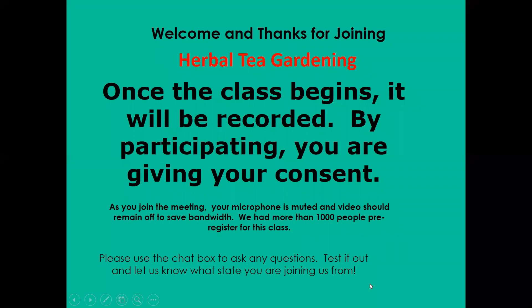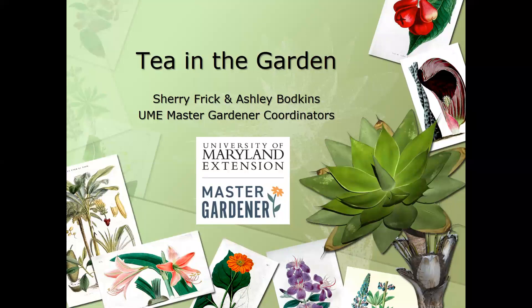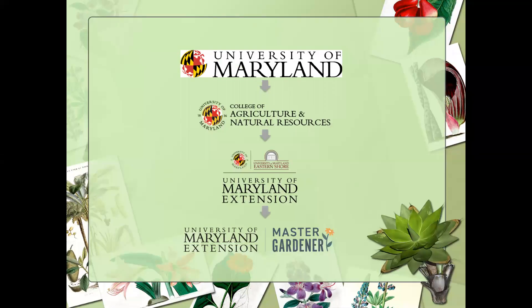Our subject today is Tea in the Garden, and usually this is a class that I do at our Extension Office because I have a demonstration garden there. I like to take people on tours of that garden, show them the herbal and medicinal plants, collect some plant material, make some tea, and you'd actually get to try some tea. Unfortunately, with the coronavirus, we can't do it that way, so we're going to have to do it virtually.